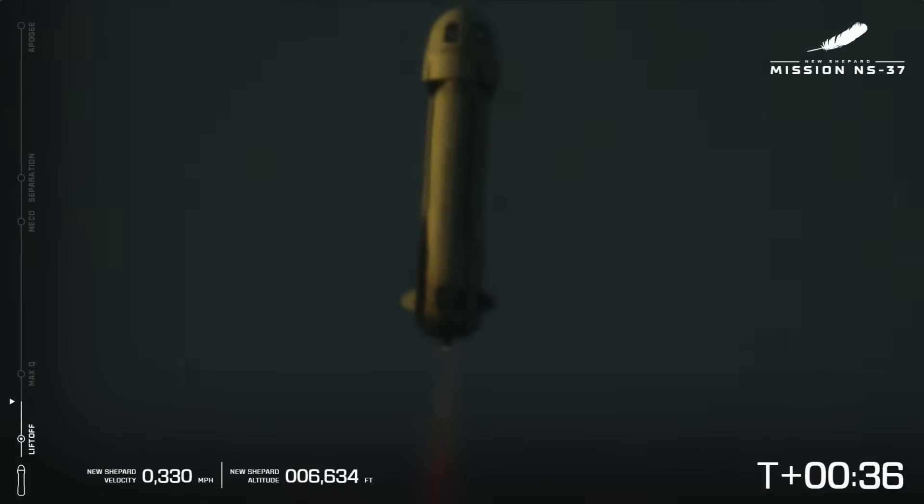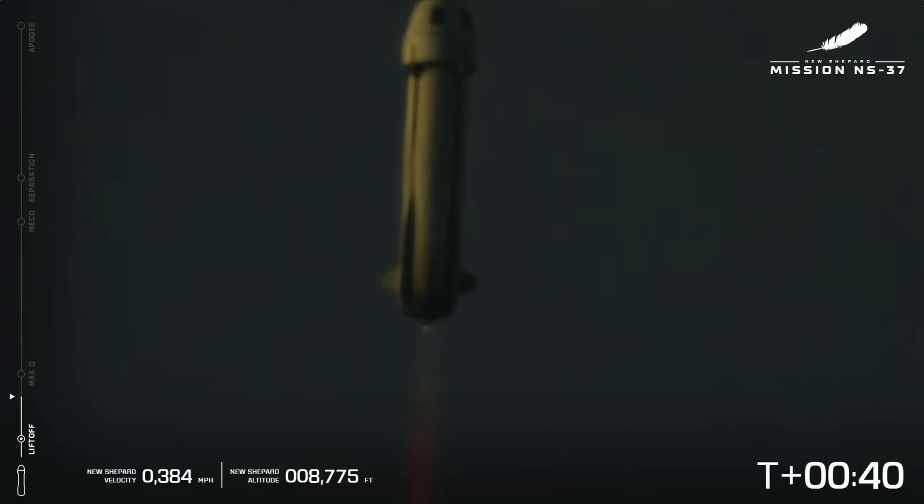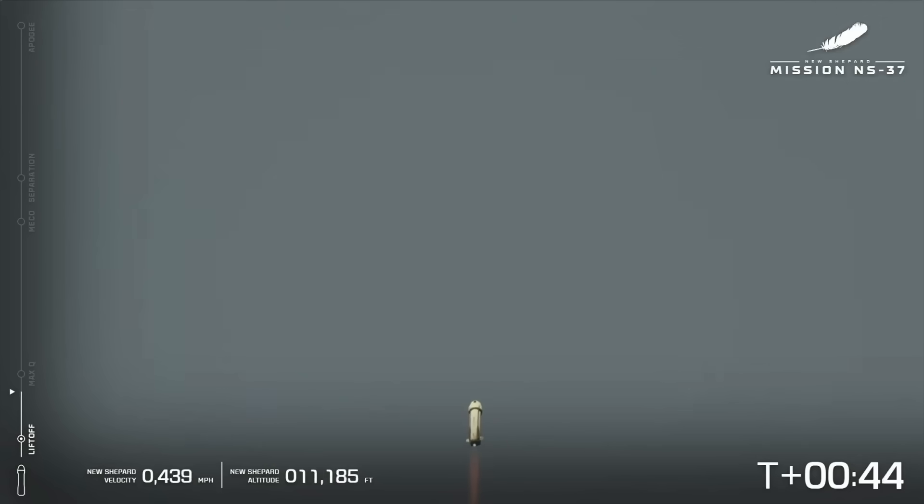Now you can note the speed and altitude graphics there at the bottom of your screen. 7,000 feet and climbing. The chart at the left is tracking the main milestones that we're going to see during the flight.